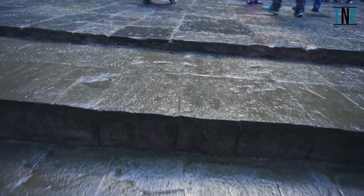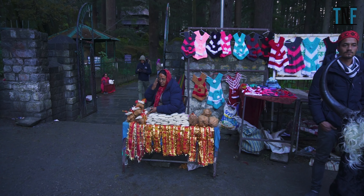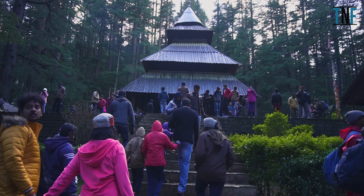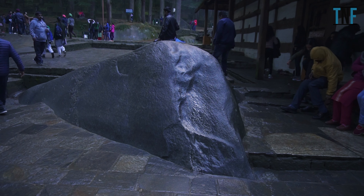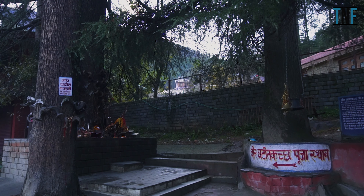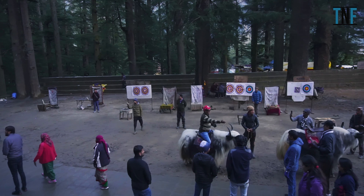From Manu Temple, go to the most popular tourist destination of Manali, Hadimba Devi Temple. At the entrance of this temple, you will find some local handmade woolen garments shops. This temple is located inside a beautiful cedar forest locally known as Dhungri Van Vihar. This unique temple is dedicated to Hadimba Devi, wife of the second Pandava Bhim, who was a famous figure of the epic Mahabharata. Besides this temple, there is another temple dedicated to Hadimba's son Ghatotkacha. At the end of the temple complex, you can enjoy a yak ride or take a picture sitting on a yak's back.